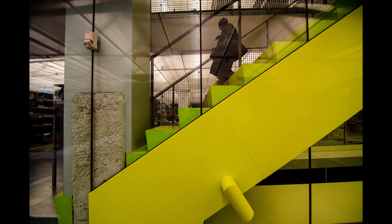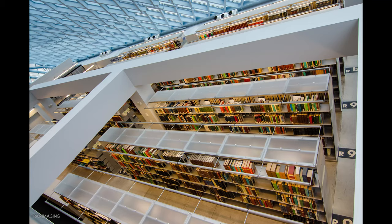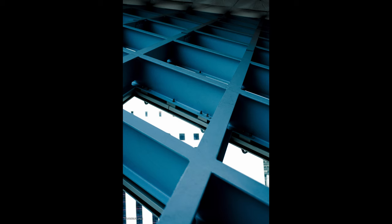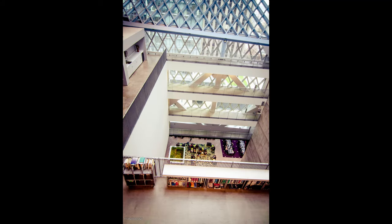We'll look at a couple slides of the building — the detail that went into this is pretty remarkable. That's the Seattle Central Library architectural walkthrough. Hope you enjoyed this.